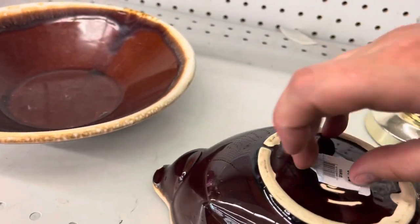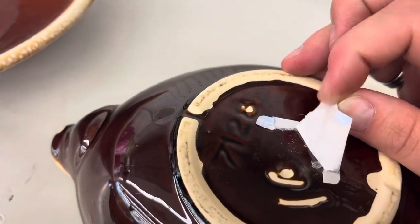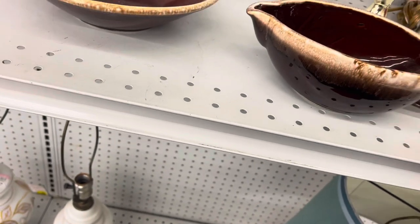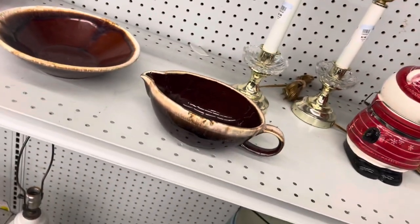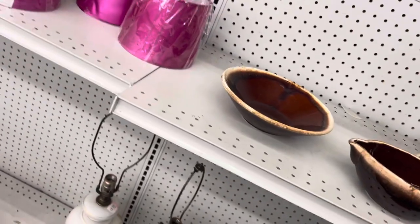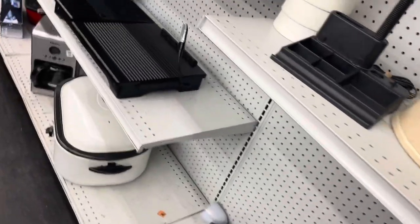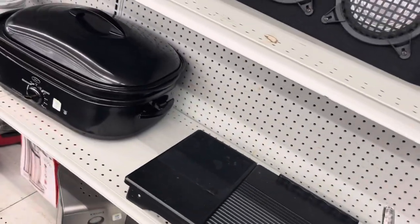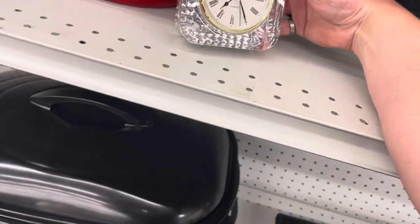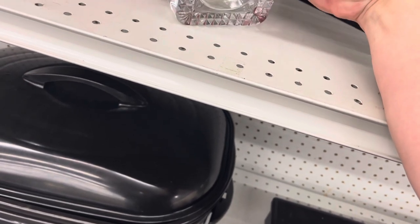Looks like somebody else tried taking the sticker off. I still have some dripware left from the last time I picked some up, so I'm probably going to hold off on that, especially if it's unbranded. A lot of companies use that particular glaze so it's hard to pinpoint who actually did it. That sucker's heavy.